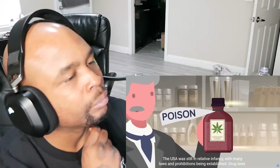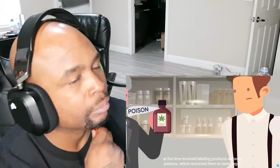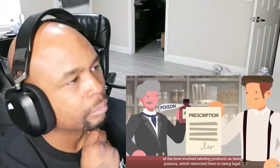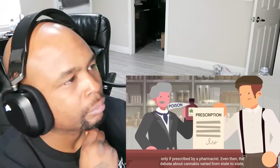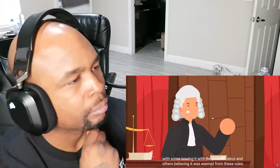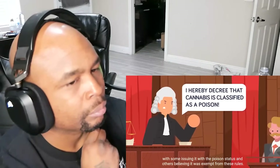The USA was still in relative infancy, with many laws and prohibitions being established. Drug laws at the time involved labeling products as being poisons, which restricted them to being legal only if prescribed by a pharmacist. Even then, the debate about cannabis varied from state to state, with some issuing it with the poison status and others believing it was exempt from these rules.